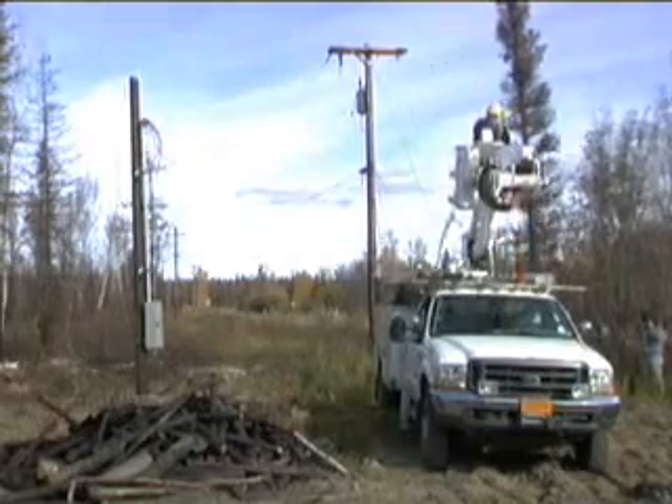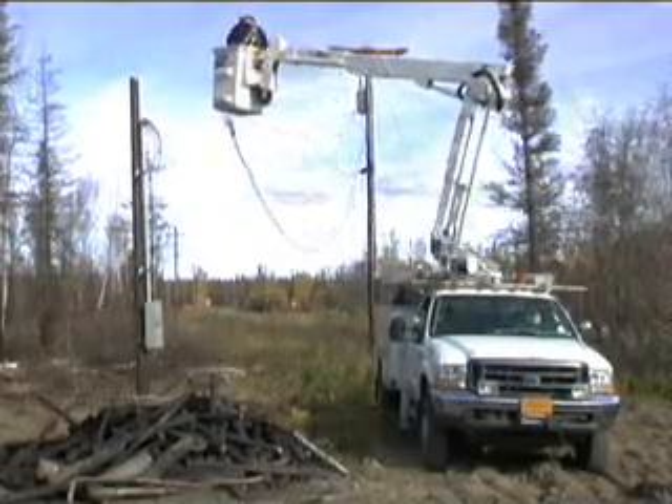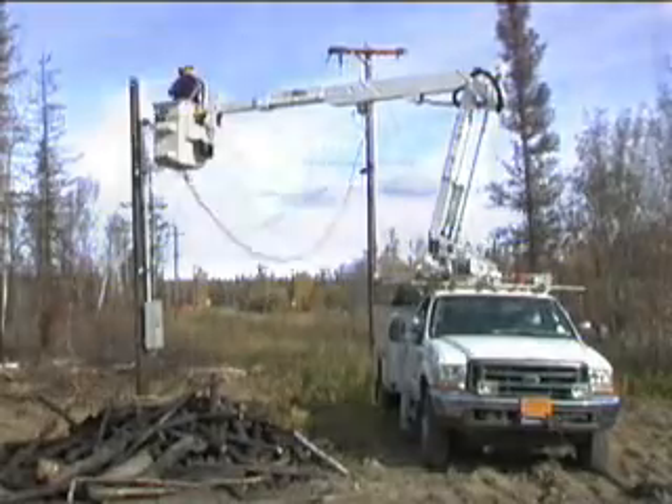But getting electricity doesn't have to be complicated. Golden Valley Electric Association has prepared this video to walk you through the process. Follow these steps and you'll soon be on the grid with one less thing to worry about.